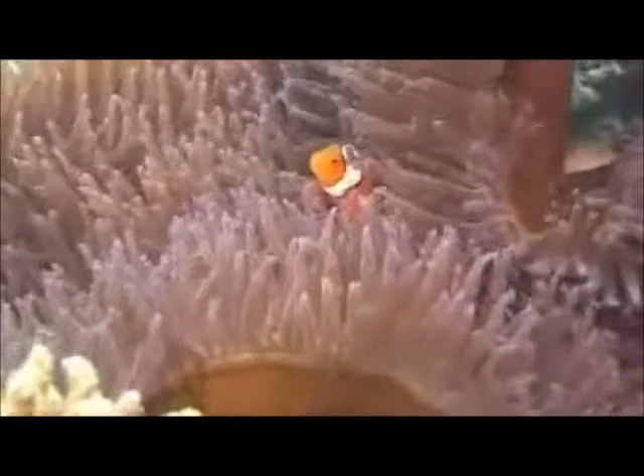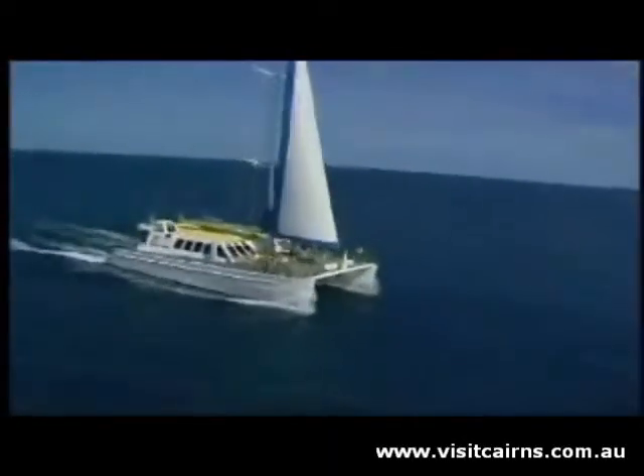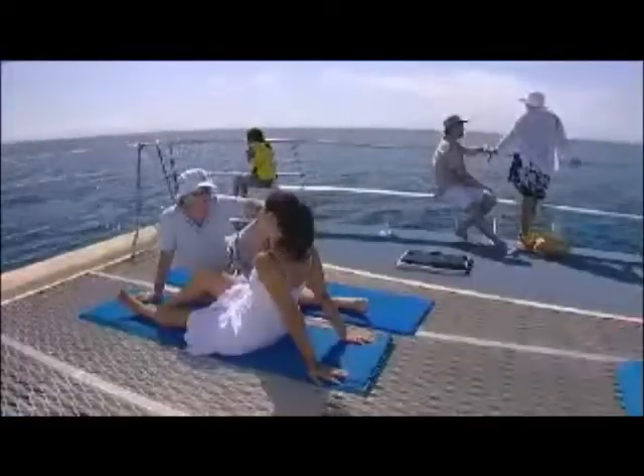Apollo Cay is a naturally formed sand island situated right on the Great Barrier Reef. Ocean Spirit Cruises ensures that your cruise to the Great Barrier Reef will be pure enjoyment from the moment you step aboard. A beautiful sailing catamaran,